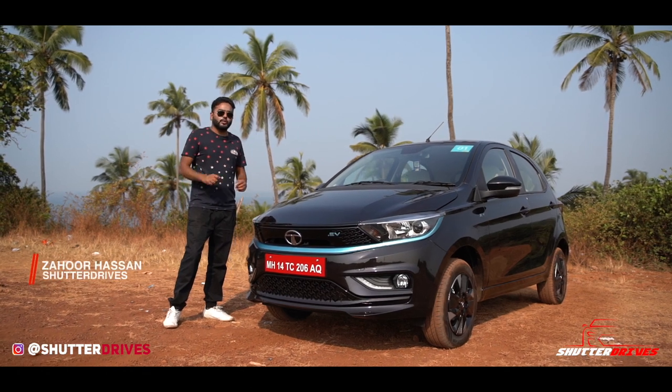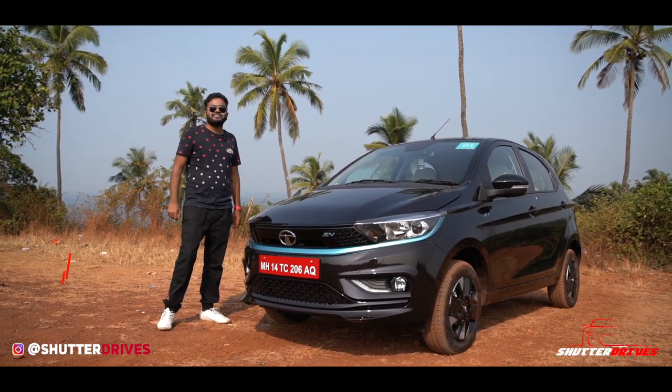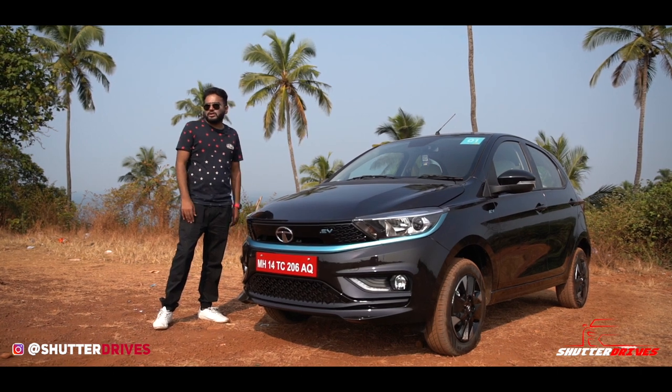Hello and welcome back to Shadow Drives. We are here in Goa to find out if this latest offering is actually worth it or you could give it a miss.